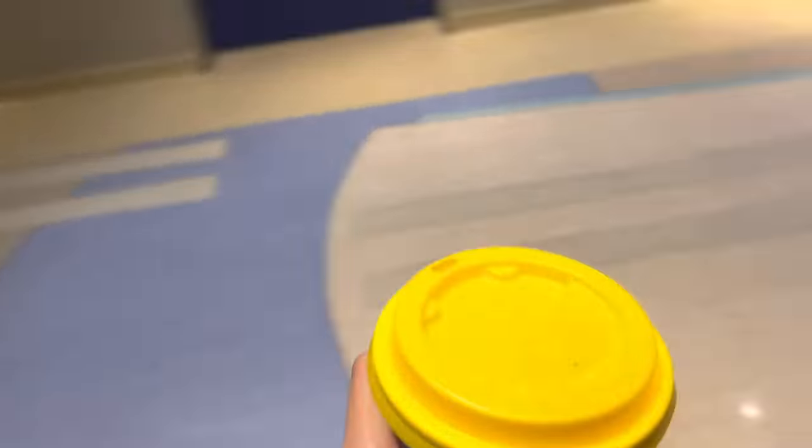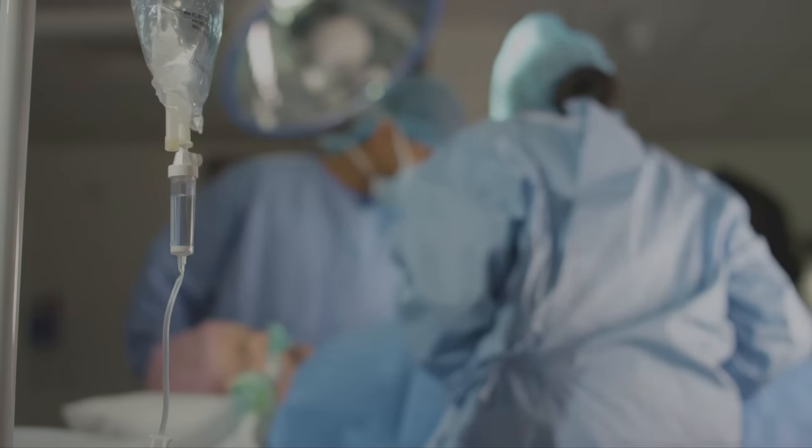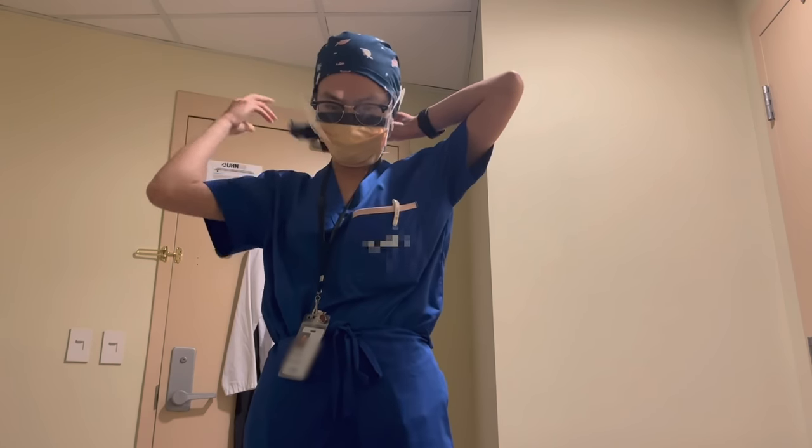Alrighty, first clinical day of residency, oh boy! Hello — for those of you new here, hi, my name is Kian. I am a first-year vascular surgery resident. Okay, I'm heading home. I think this means I officially survived my first day. Overall, I would say today was a good day.